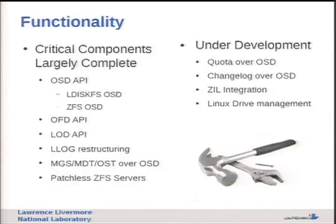On functionality, the critical components are largely complete. There's been great work by WAM Cloud on the OSD - the OSD API is functional, with one implementation for LDISCFS and one for ZFS. All this other work came along with the Orion restructuring. One nice thing worth pointing out is patchless servers - you can build ZFS and Lustre without patching your kernel and run on a stock RHEL 6.2 kernel. Still under development: quota work, change logs, ZFS intent log integration on the OSD code, and drive management issues - which is one reason we're still using hardware RAID.